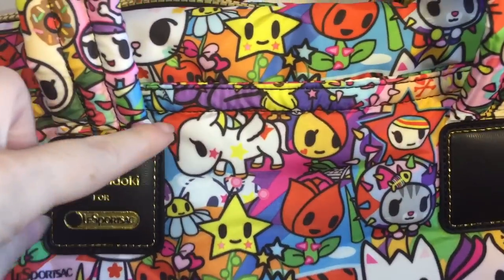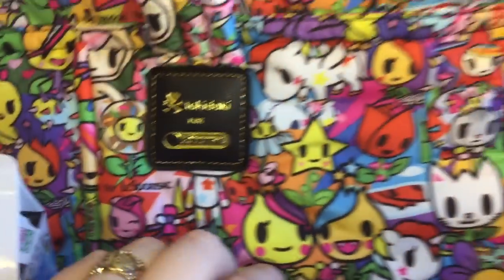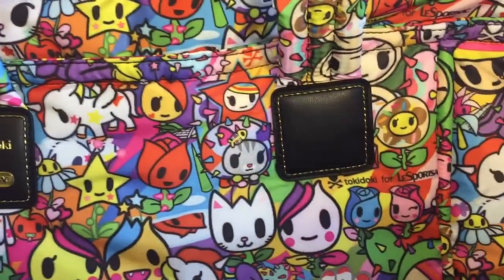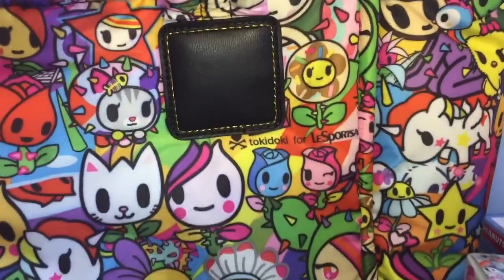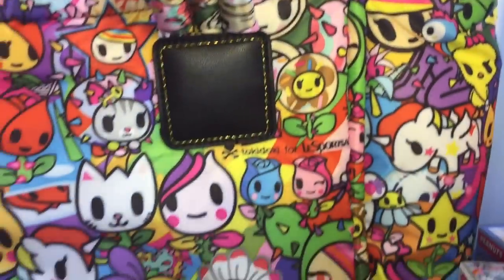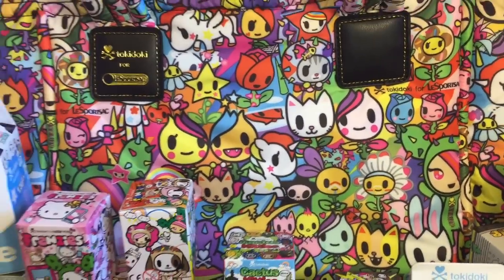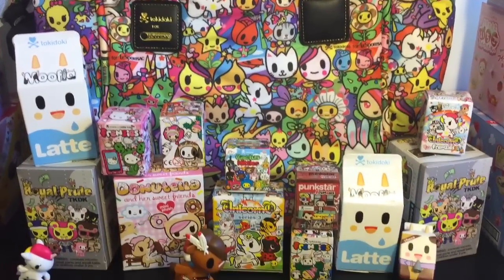They have a Unicorno on there, Sandy, and it features a lot of their regular characters. That looks like a little Cactus Kitty, one of the Donatella flowers. And actually, Donatella's up there too — she's kind of cut off. But super cute, I love that design, so I wanted to kind of show you the bag and use it as a very colorful backdrop to my video.